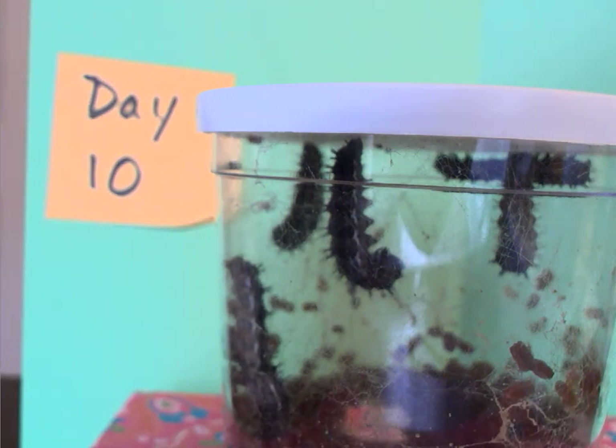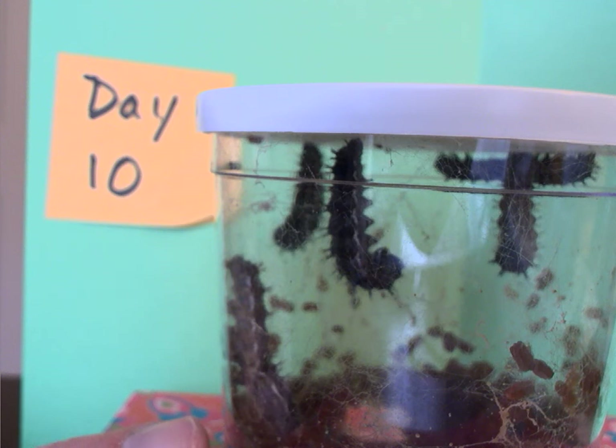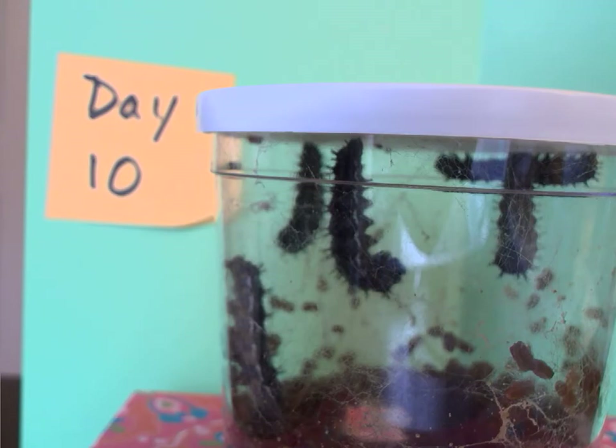Our fourth one is at the very top, and there's still a little lazy one right down here who's crawling its way up to the top to attach itself. I expect at some point later today they will transform into a chrysalis.